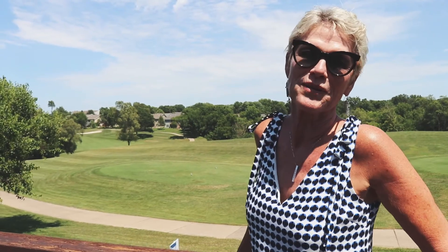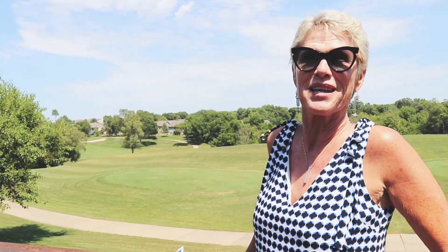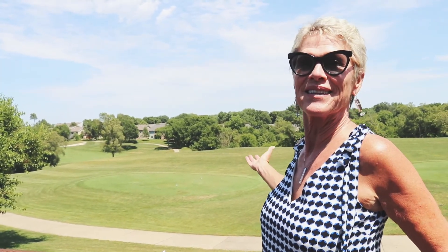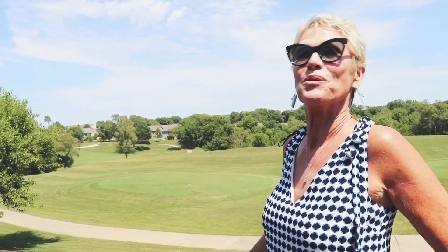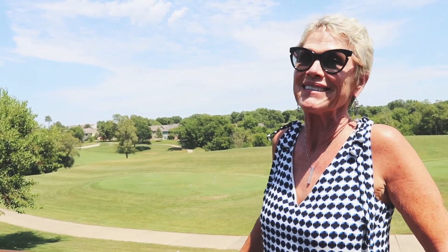A few other things that are really special about this house are the updated lighting and fans — they're absolutely gorgeous. Here we are on the tee box and this is your view. It's a lovely setting — beautiful neighbors, beautiful area.